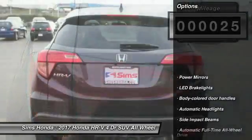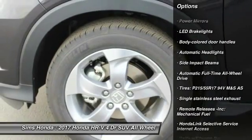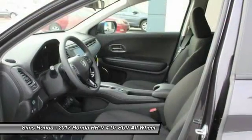Here are some of this vehicle's great options: back-up camera, anti-lock braking system, steering wheel audio controls, all-wheel drive, air conditioning, moonroof, power steering, driver airbag, adjustable steering wheel, cruise control.